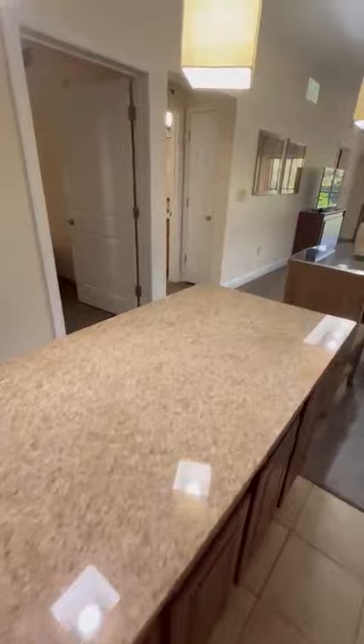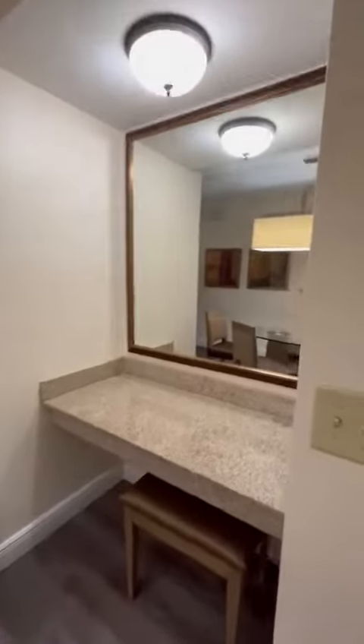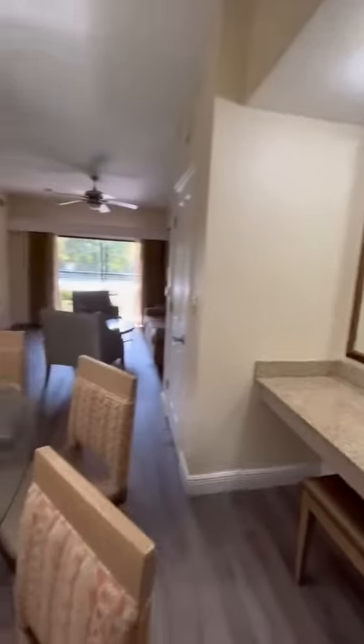The granite countertops are new, along with a great desk space that's been included for anyone wanting to do office work or use as a vanity mirror for getting ready.